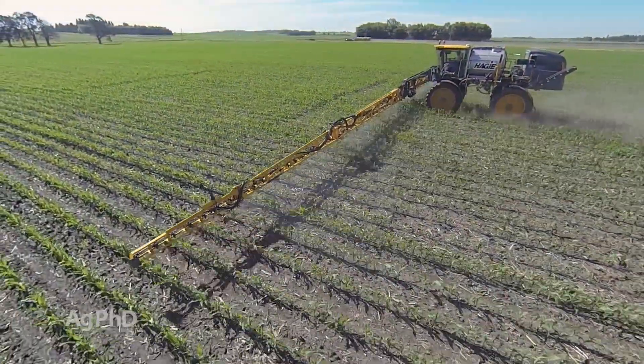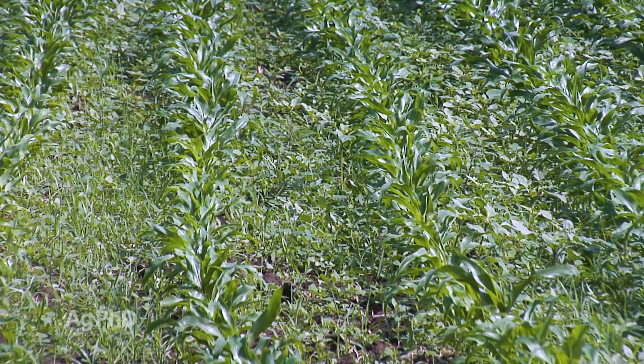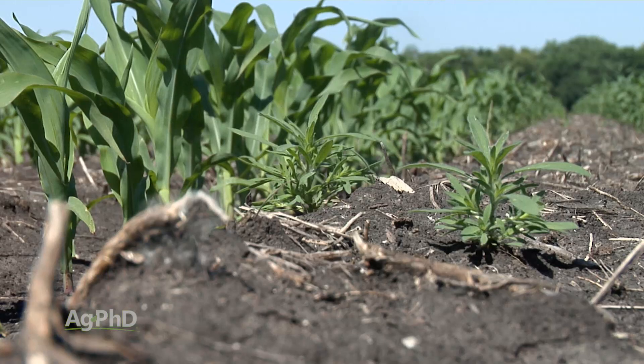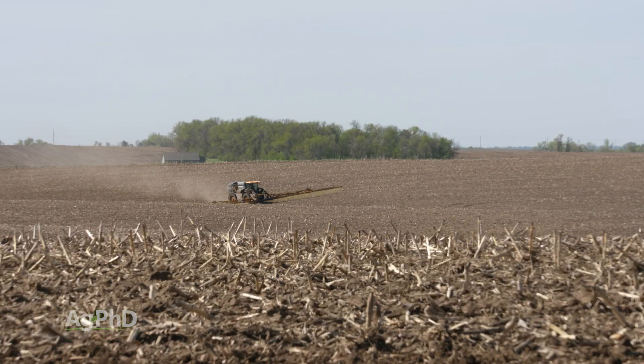Very specifically, the reason why we don't like Atrazine pre is really the environmental concern. We also worry a little more about carryover compared to the non-Atrazine choices, and we look at weed control. There are a lot of resistant weeds out there to Atrazine, so instead of putting Atrazine out pre, if we're going to use Atrazine at all, we want to use it post-emerge.